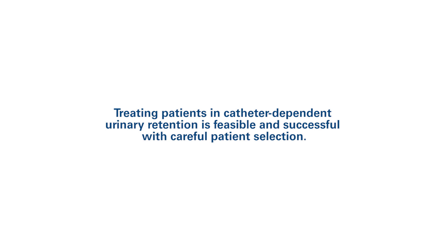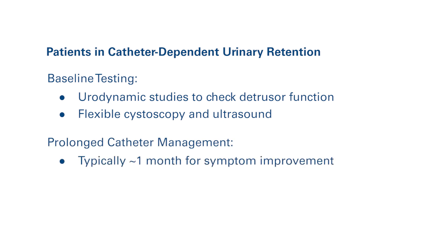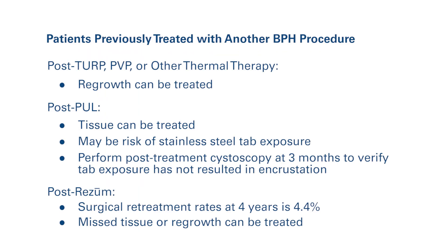Treating patients in catheter-dependent urinary retention is feasible and successful with careful patient selection. Considerations include baseline testing, such as urodynamic studies to check detrusor function. Flexible cystoscopy and ultrasound are also helpful. In case of prolonged catheter management, approximately one month is required for symptom improvement. Testing should be repeated every one to two weeks if the first voiding trial fails. In clinical practice, some patients have undergone prior BPH procedures. Given the prostate continues to grow, prostate tissue should respond well to a Rezum procedure if anatomic and functional studies support additional treatment to alleviate obstruction.